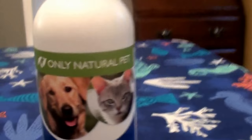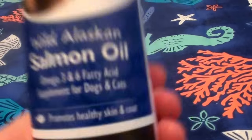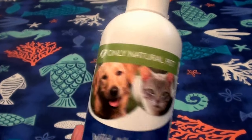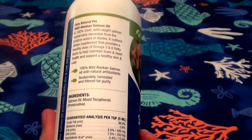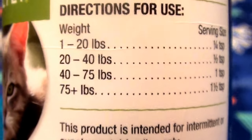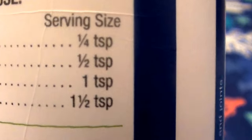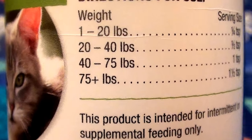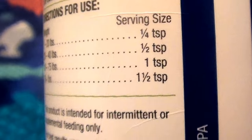This bottle is eight fluid ounces. Let me show you the back of the bottle real quick — we're almost empty here, so I'm going to be rebuying tonight. I honestly feel it's totally worth the money. Here are the directions: you go by the weight of your dog in pounds. For smaller dogs from one to twenty pounds, the dose is smaller — it's all listed in teaspoons. Just have your measuring spoons ready. My dog is just under 100 pounds, so he gets the maximum dosage.